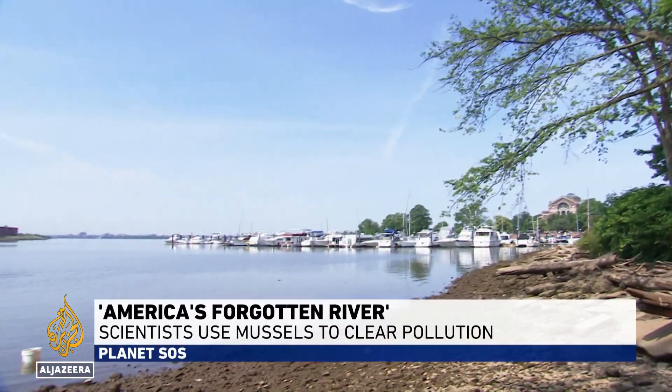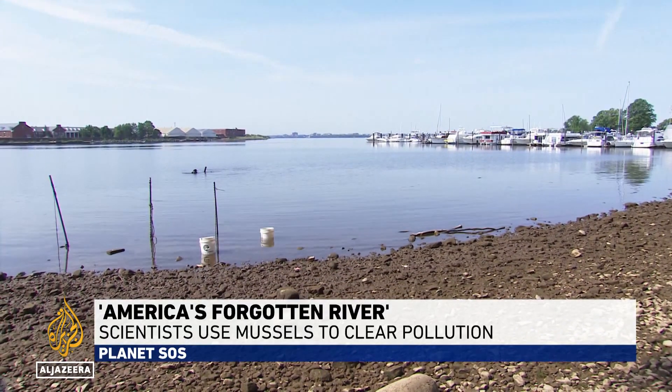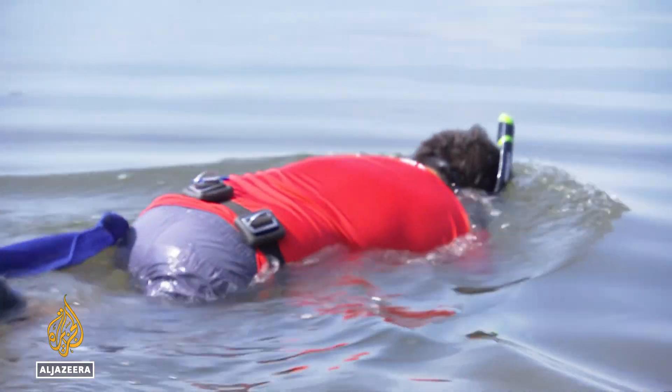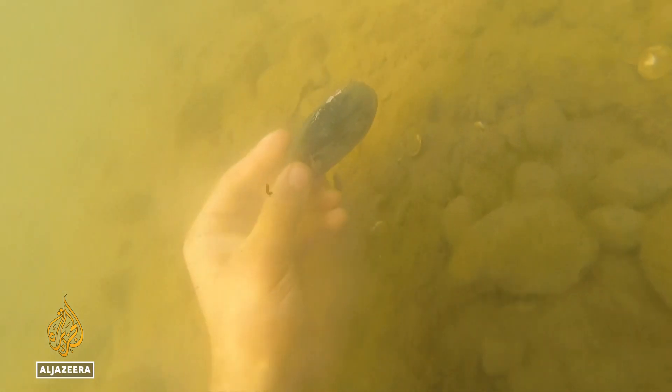It's a body of water that was so polluted for so long, it was often referred to as America's forgotten river. But thanks to a slow and steady cleanup effort, the Anacostia River has improved to the point where aquatic life can actually be seen swimming in its waters again.